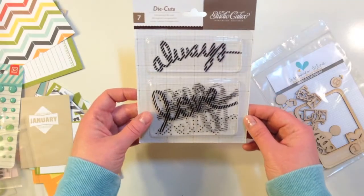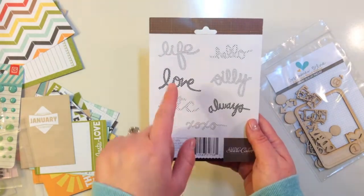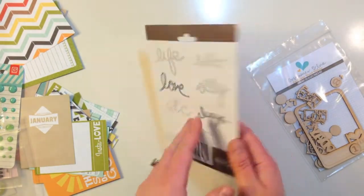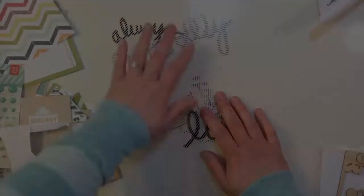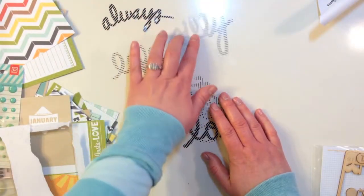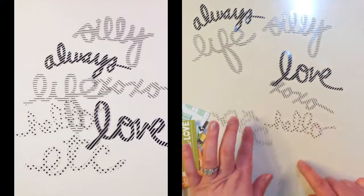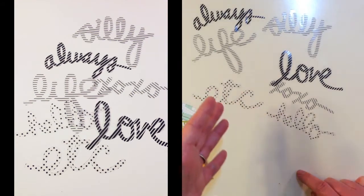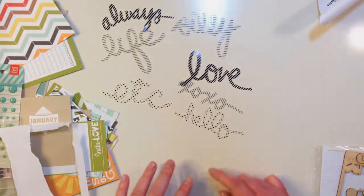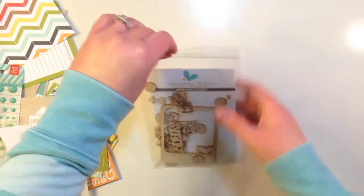You get a Studio Calico die cut pack with seven different designs: 'This is Life,' hello, love, silly, etc., always, and XOXO. There's always silly, life, love, XOXO, hello, and etc. You've got some stripes going horizontal, diagonal, and then some cute polka dots. And lastly in the kit — a new exclusive Gossamer Blue wood veneer for January.